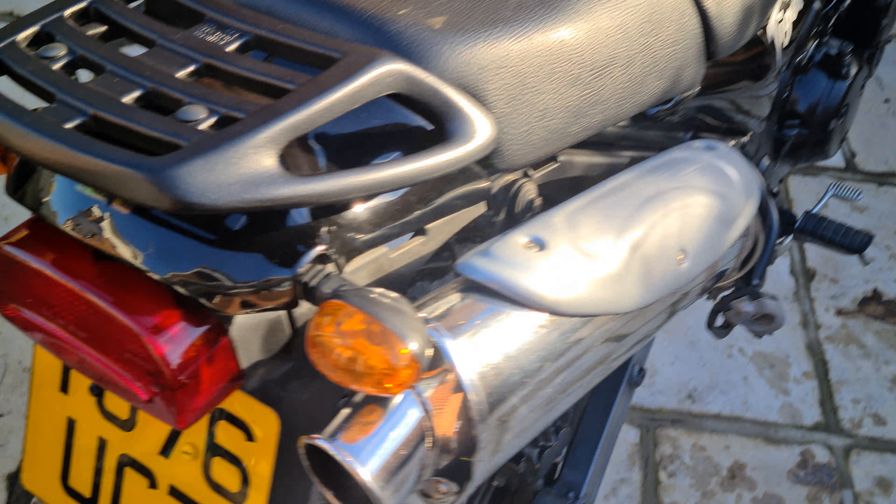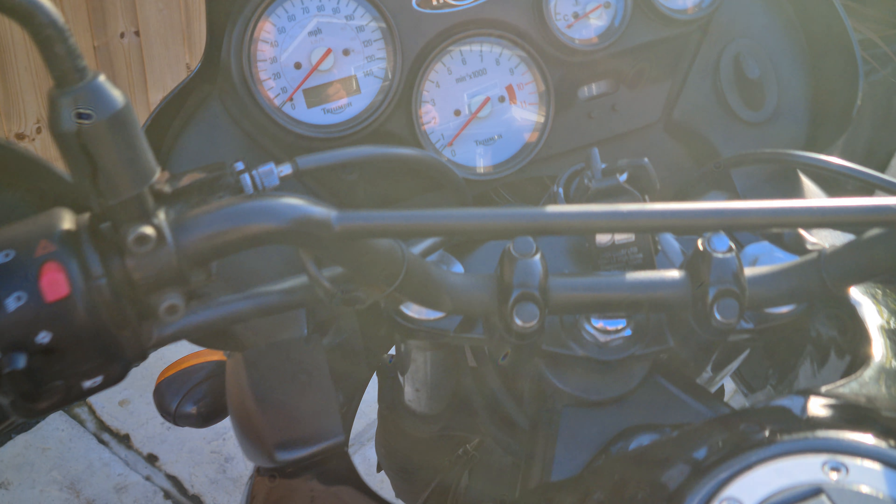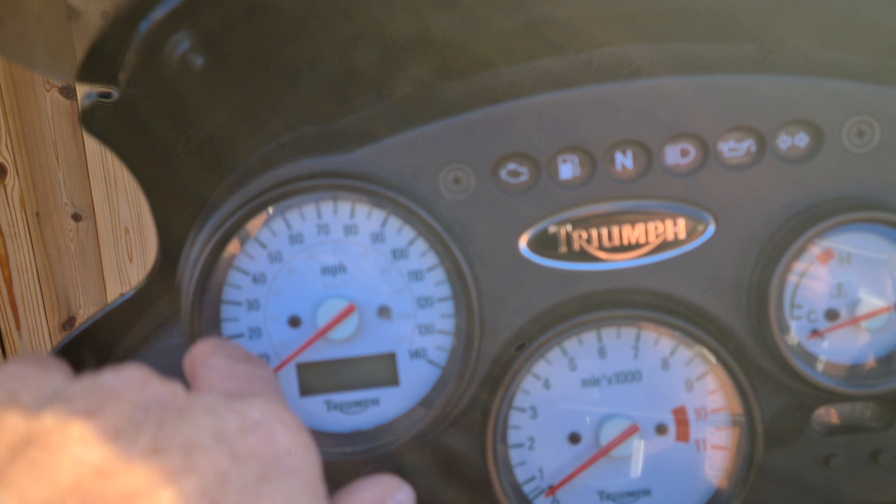She's well looked after. These are one of my favourite bikes, as you probably know from watching my videos. This one's always been garaged and you can tell — all the clocks are really clear.